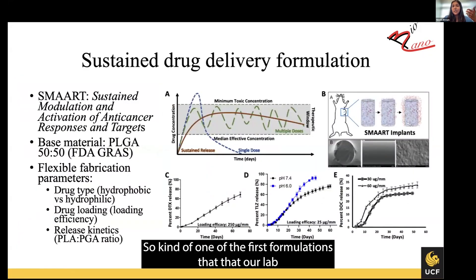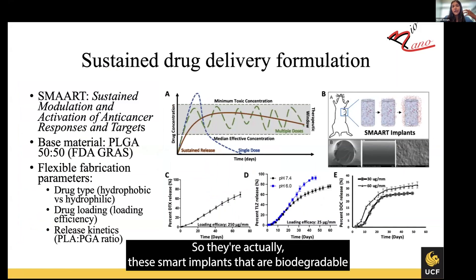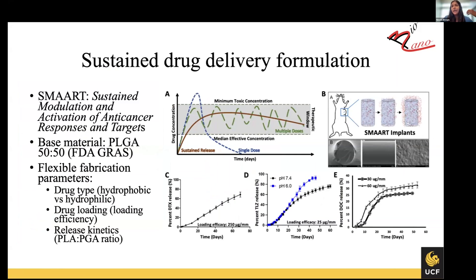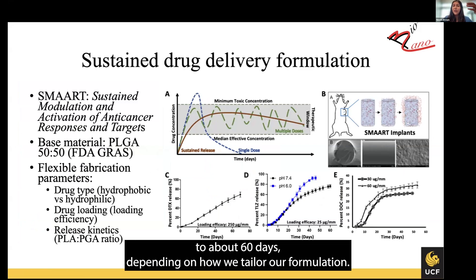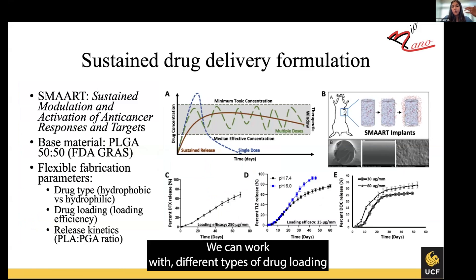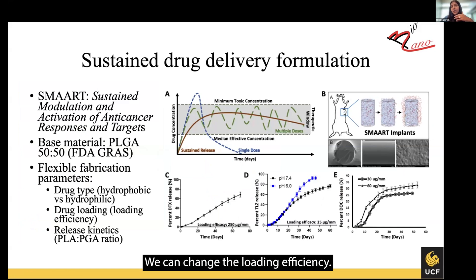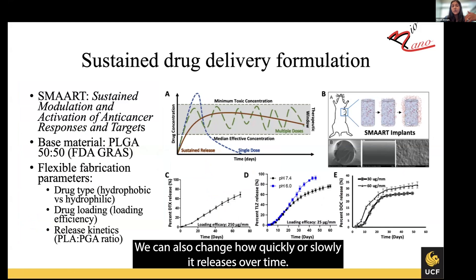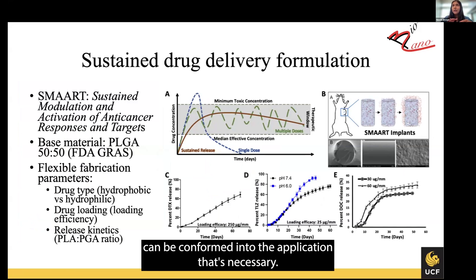One of the first formulations that our lab has been working on are sustained drug delivery formulations — smart implants that are biodegradable and can sustainably release drugs over 18 to about 60 days, depending on how we tailor the formulation. We can work with different types of drug loading: hydrophobic drugs, hydrophilic drugs. We can change the loading efficiency and how quickly or slowly it releases over time. This allows us to build a platform that can be conformed to whatever application is necessary.